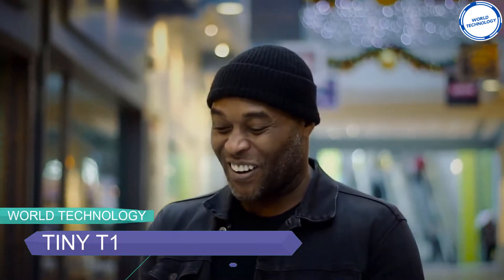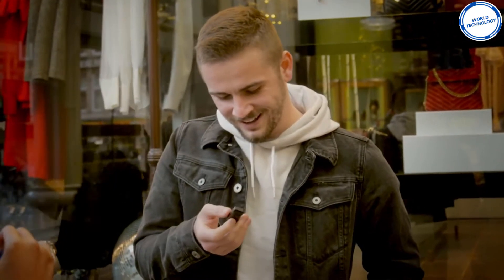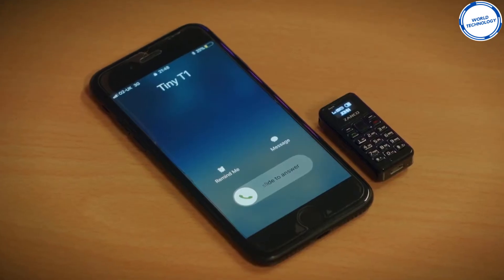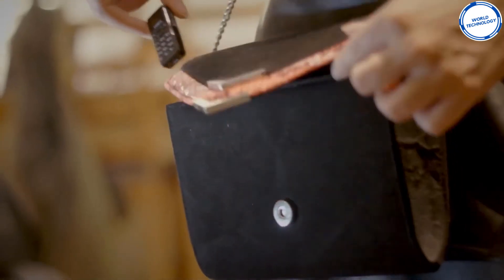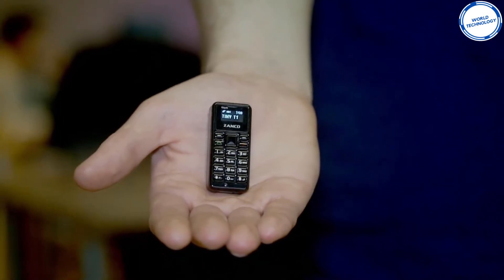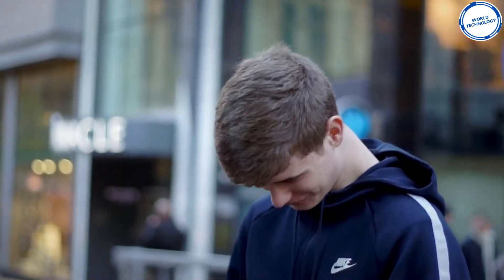Smartphones seem to be getting bigger and bigger and can become annoying to fit into your pocket. Introducing the Zanko Tiny T1, the world's smallest phone. It's smaller than your thumb and weighs less than a two-pound coin. Your first thought would have been it must be a toy — but this phone actually works. You can send and receive both texts and phone calls, all from this simple device. Although it may not be able to do all the fancy things your smartphone can do, it's perfect to keep nearby as a backup phone.